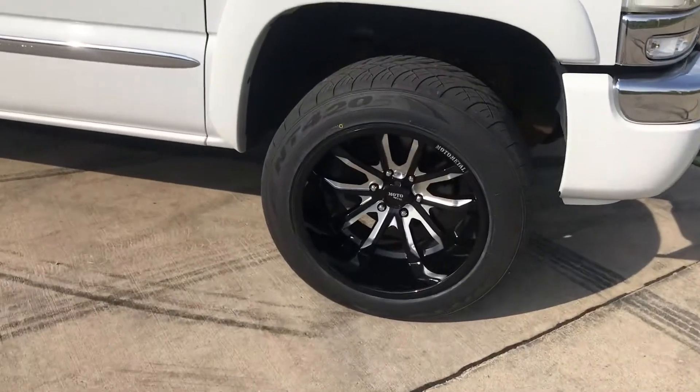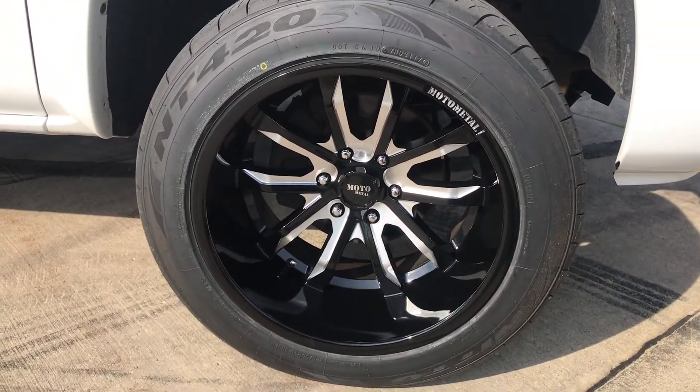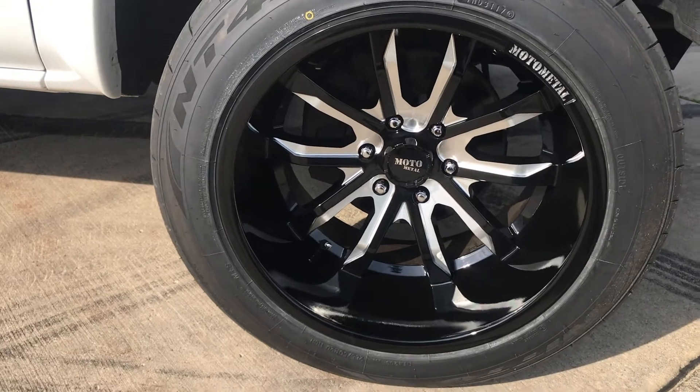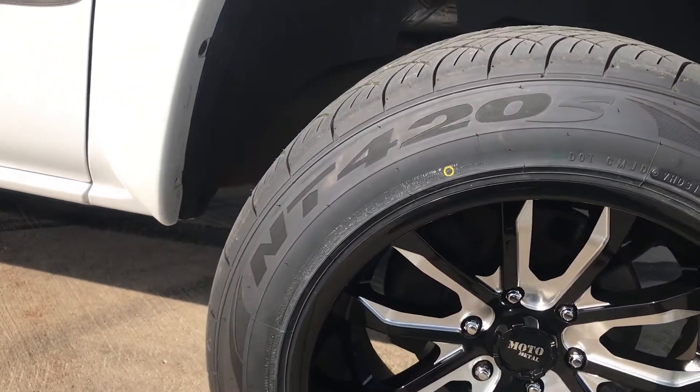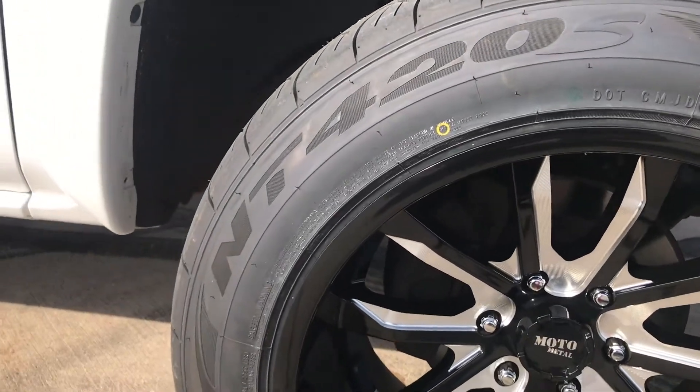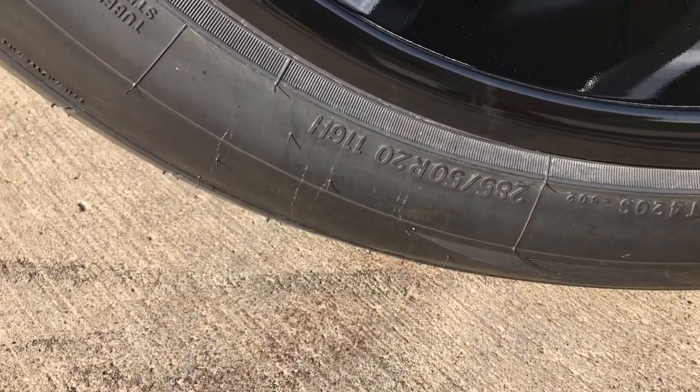So the wheels here are Moto Metal 983s, 20 by 12. I got a Nitto NT420S in a 285/50/20.